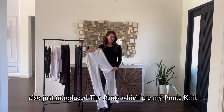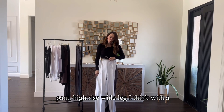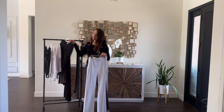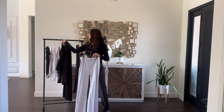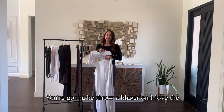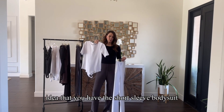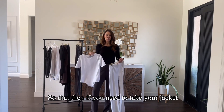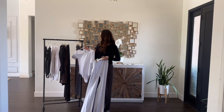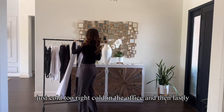I also just introduced the Ponti knit pant — high rise, wide leg. I think what would be great is wearing a bodysuit under this for going to work, then throwing a blazer on top. I love the idea of the short sleeve bodysuit so that if you need to take your jacket off, you're not sleeveless and you still have a little more coverage, which is really nice for modesty at the office — and sometimes it's just cold in the office too.